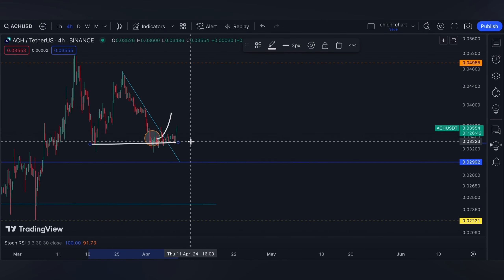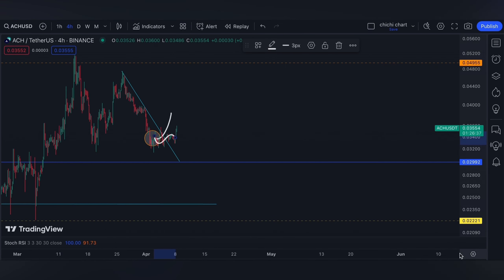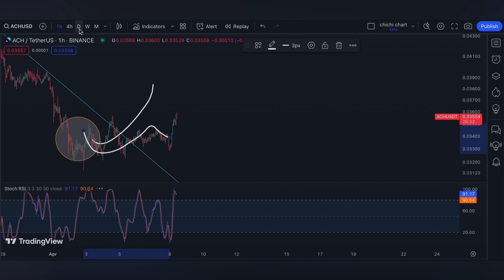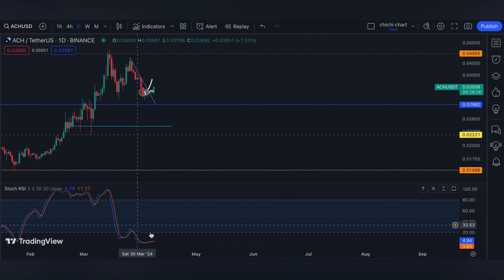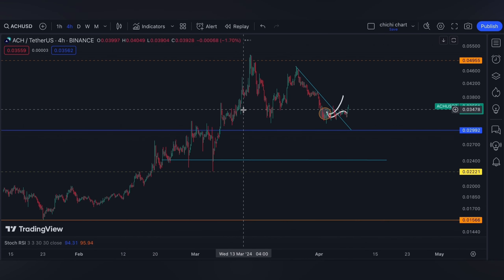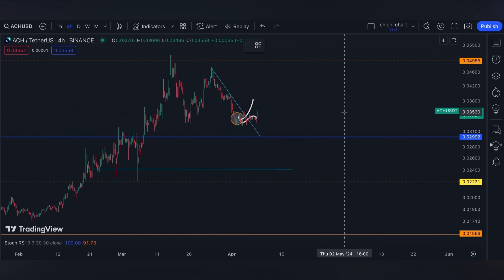We would note that ACH has once again supported on this level. It did its breakout, but it looks stagnant on this area, and it's quite tricky since the lower time frame is overbought while the higher time frame is crossing bullish. So I think our blue line support at 0.2992 will not be invalidated.